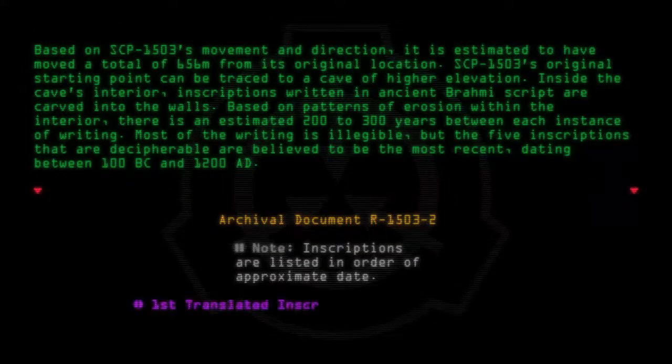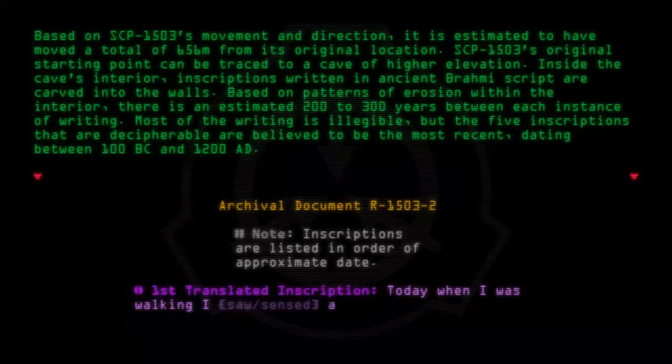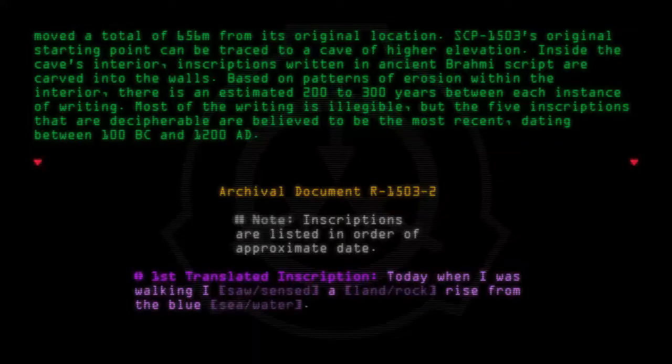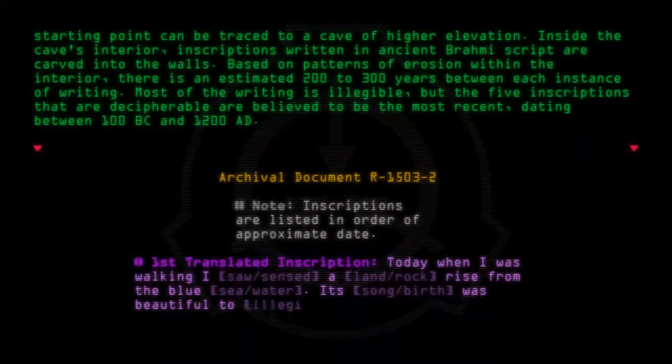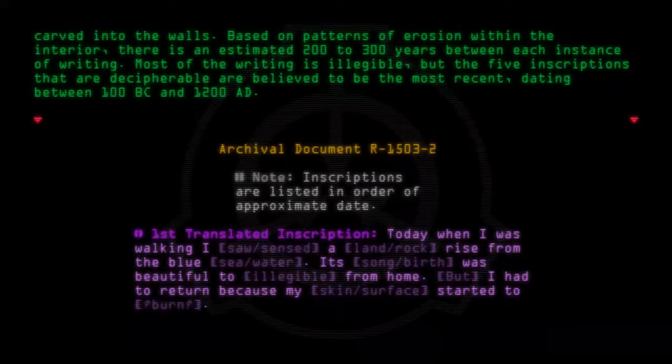First translated inscription: "Today when I was walking, I saw — sensed — a land rock rise from the blue sea water. Its song of birth was beautiful, [illegible] from home. But I had to return because my skin surface started to burn. I am glad, satisfied, to be home."